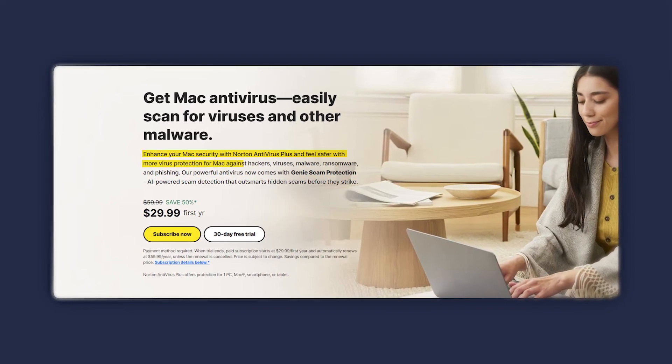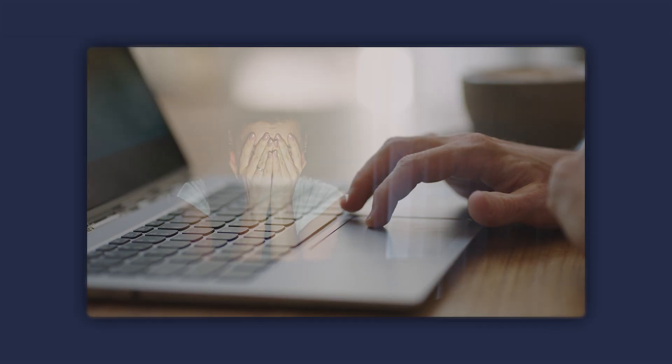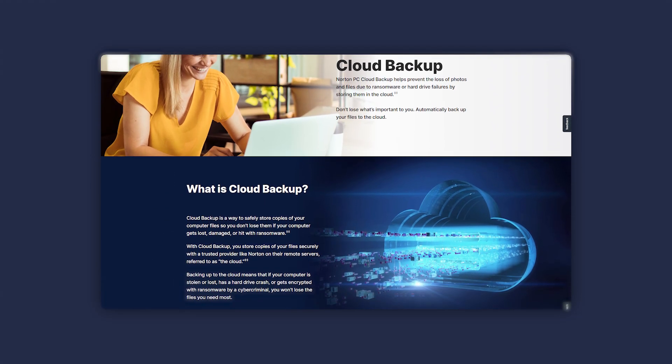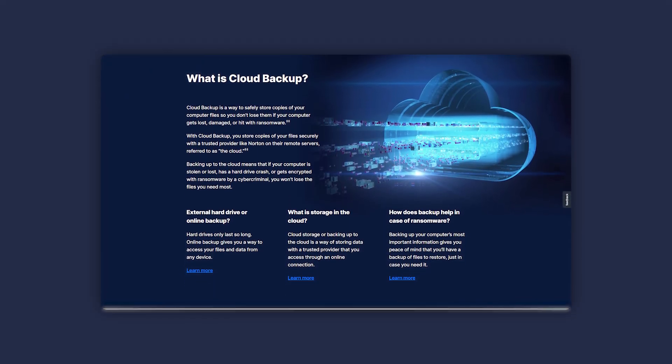On Macs, Norton works with Apple's built-in security, providing extra protection against malware. Just be aware that on older devices, some scans can slow things down, which can be a little frustrating if you're in a rush. One cool feature is Norton's cloud backup, which comes in pretty handy by securely storing important files and protecting them from ransomware or unexpected loss.